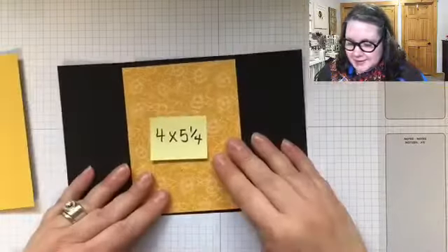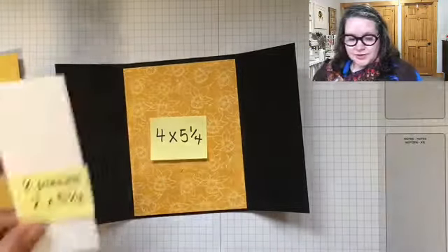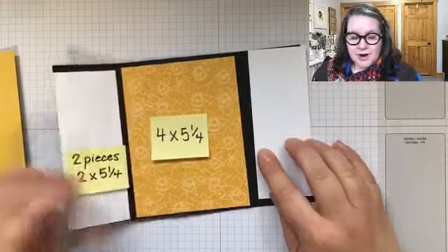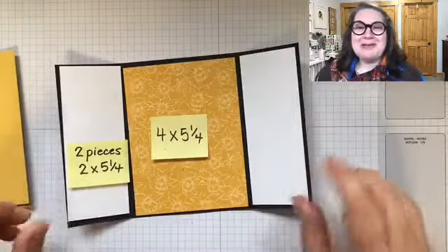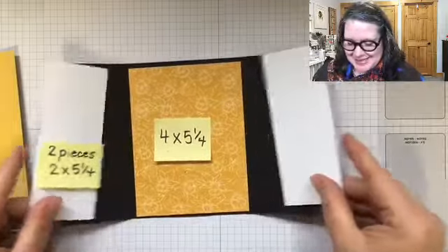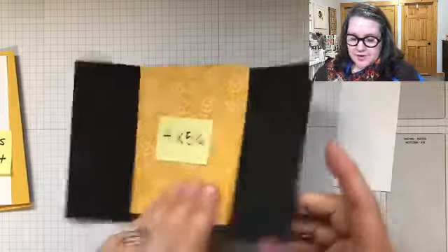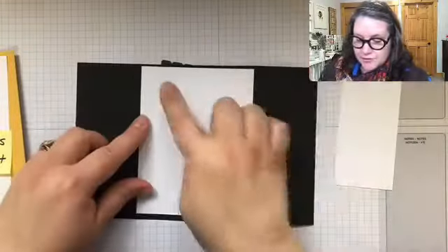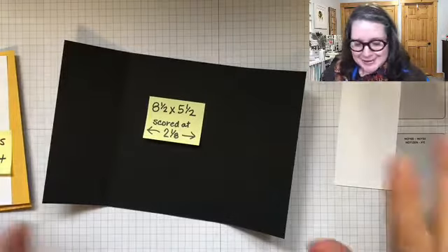There isn't really room to write in this card, I will say that. An option you can have is to put in some layers along the sides — two pieces measuring two by five and a quarter. You could also add decorations to make the inside even extra pretty. Or if you want writing space, just make another piece of cardstock that's four by five and a quarter and put it on the back, so you could write on your card on the back.